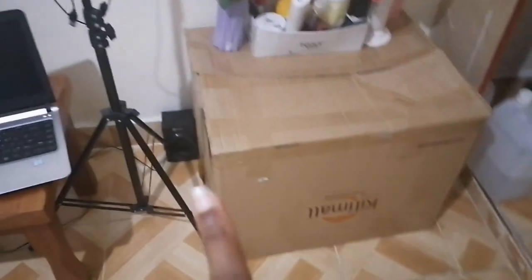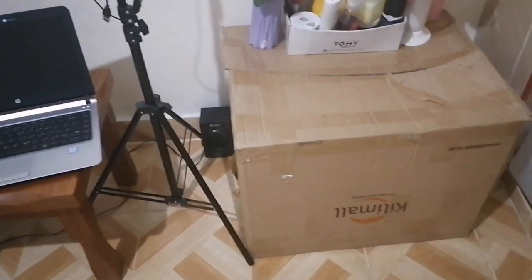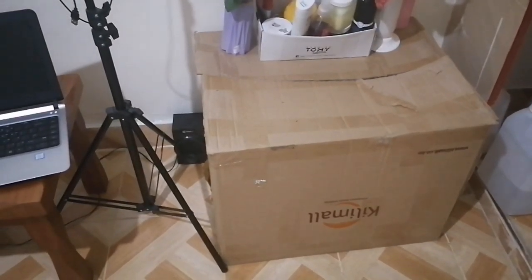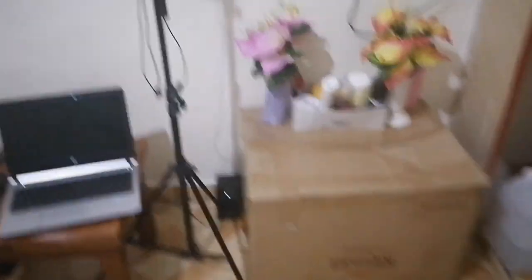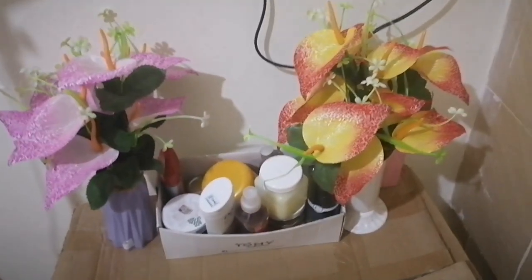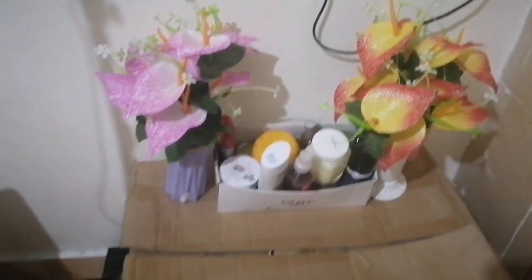These cartons hold my DIY project things — the materials I make and recycle. I put them all there to keep a good space. On top of the boxes I've put two flowers, and if you like one I also sell them. I have a small shoe box where I've placed my lotions, body sprays, and whatever I use.